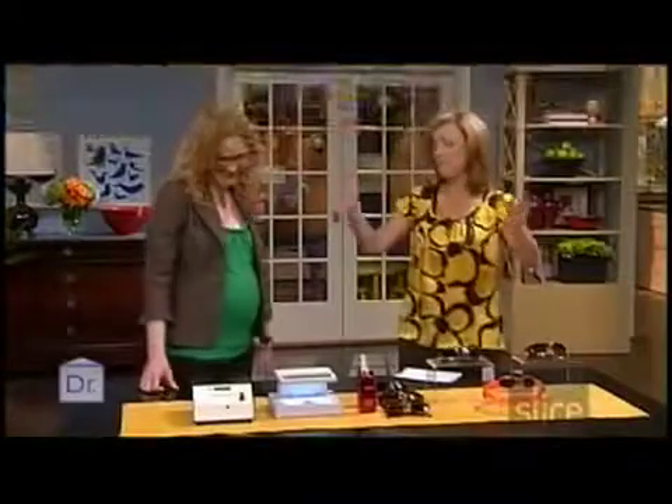Welcome back to Doctor in the House. There's a lot to think about when you're buying a pair of sunglasses, so we've asked optometrist Kristin Heaney to join us to give us the lowdown on what we should think about and what we should sort of pass on. Thanks for being here.